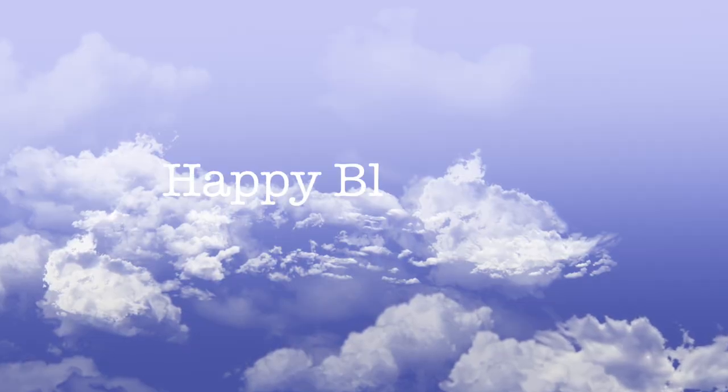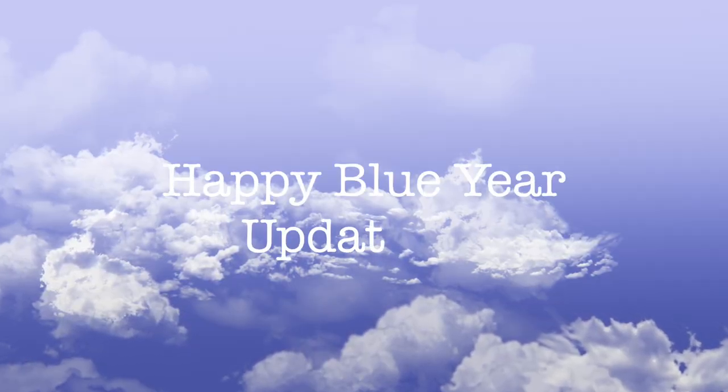Hi guys, and welcome back to my channel. Today I have an update for the Happy Blue Year project for you. This one of course was started within the discord that Alexi and Rebecca started, and Voided Lux was the main person that kind of got everybody together to come up with this team.